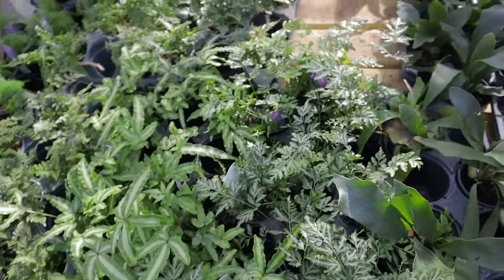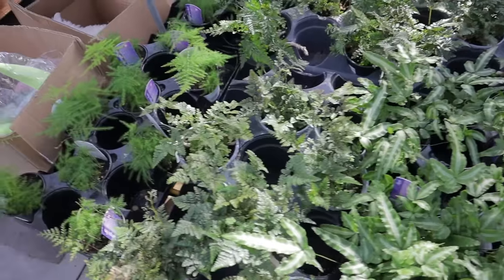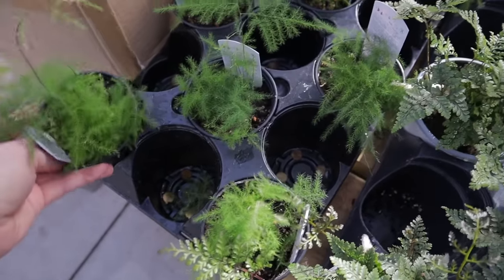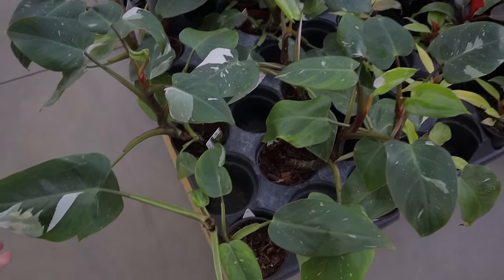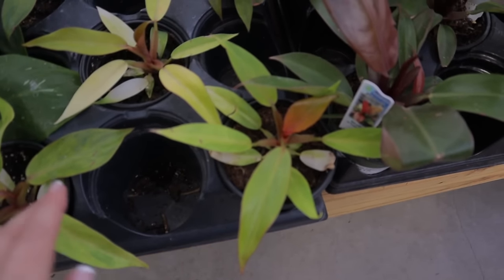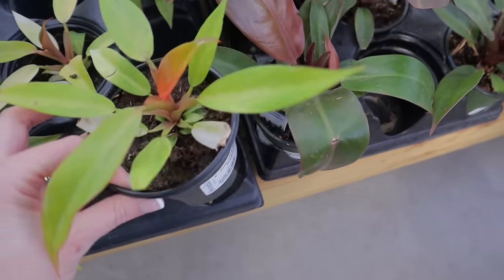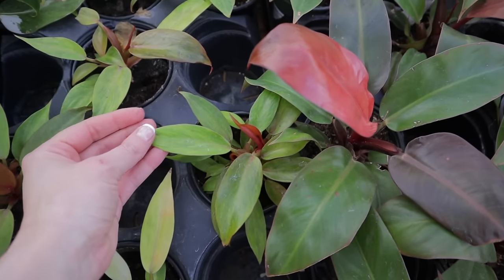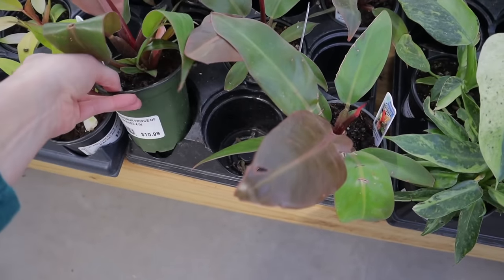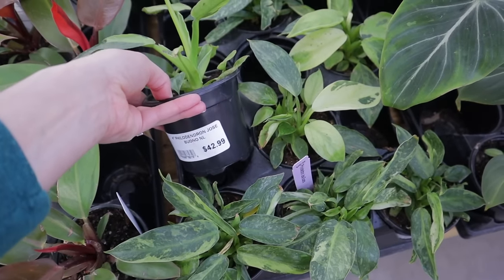Some more of these adorable ferns. It looks like they have some Staghorn over there. I like the Plumosa — it's one of my favorite ferns, $4.99. Philodendron White Princess, $42. And I think these might be the Orange Marmalade — yes, $31.99. I also grabbed one of these the last time I was here. Prince of Orange, $10.99. This is a Jose Buono, $42 — I picked up one of these and it is doing amazing.